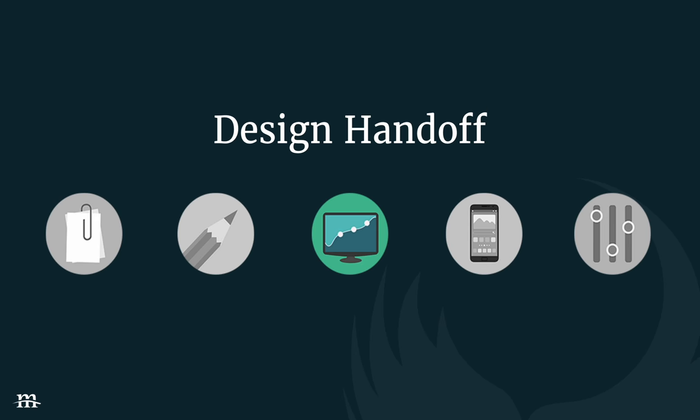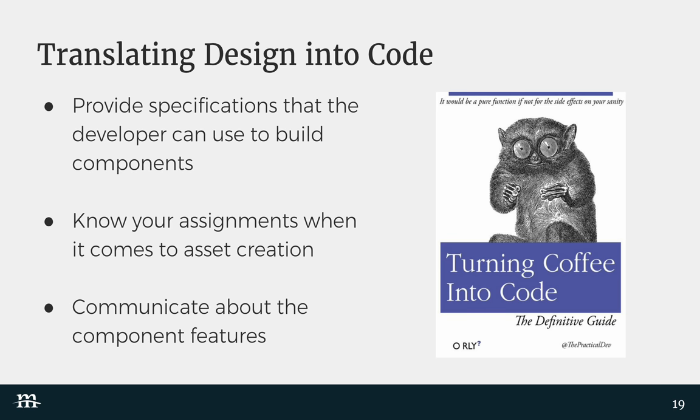Now we've got wireframes and some continuity. We're on to design. We've shared wireframes with the client and with the front-end developer to identify possible issues down the road. We've got mock-ups and we get sign-off. The next step is to translate design to code. What do you need to provide the front-end dev as a designer? A few things: some specifications, clear assignments when it comes to asset creation, and further communication about component features as you get to higher fidelity design.